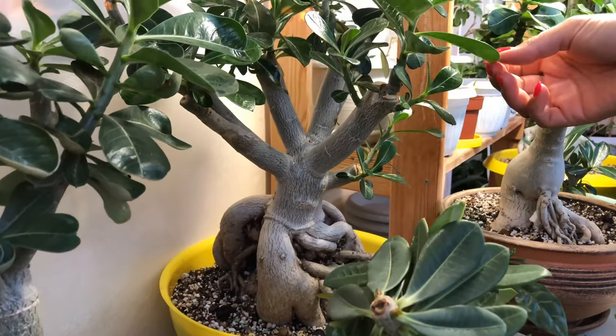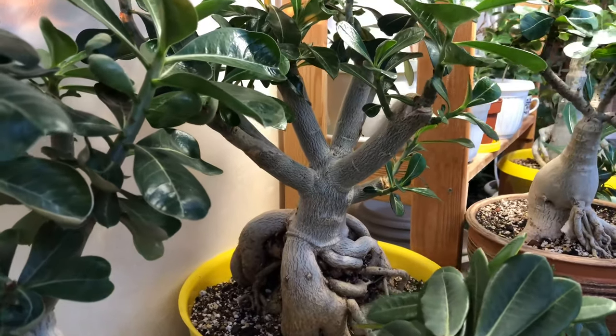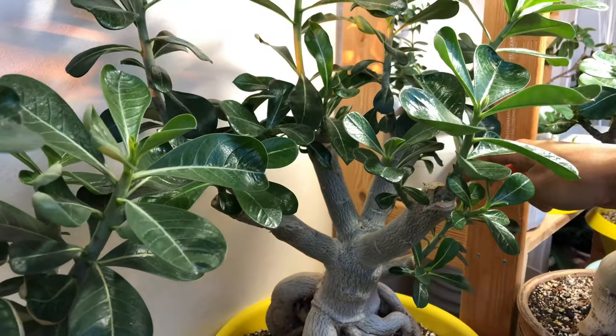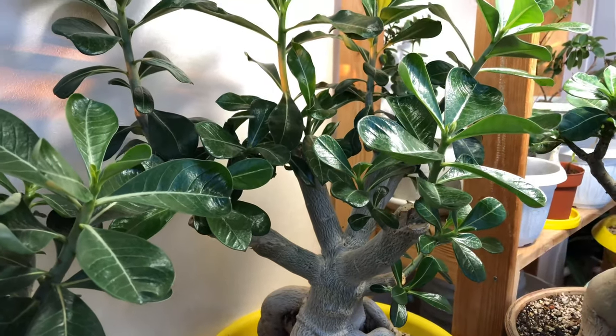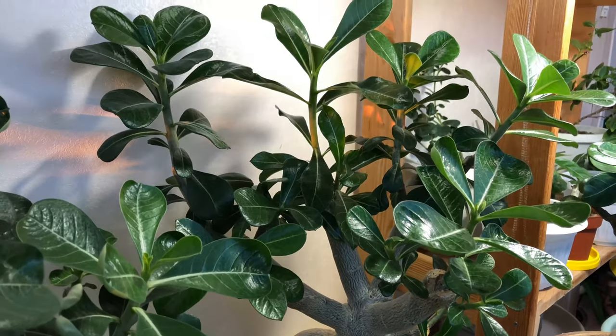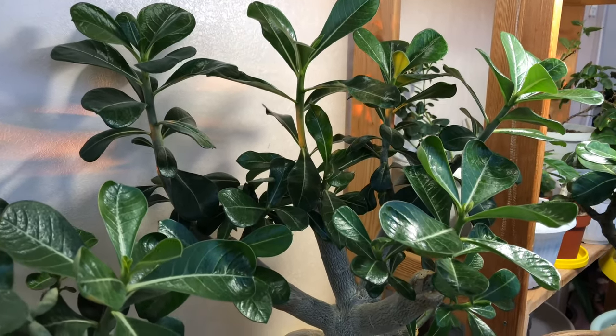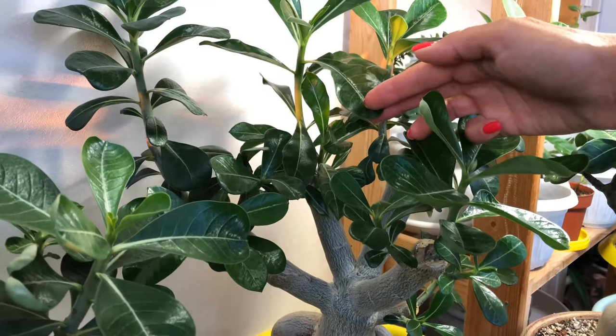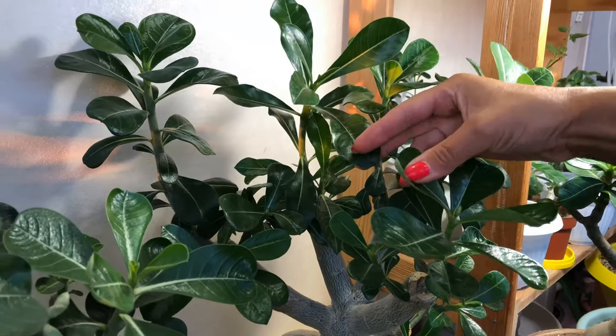Adeniums. This grafted one has different varieties on it. Here it has buds — I already mentioned that. And behind it there are more buds of the rootstock — the mother plant's own buds. Look at the grafts — what gorgeous leaves it has. And you can see the leaves are all different.